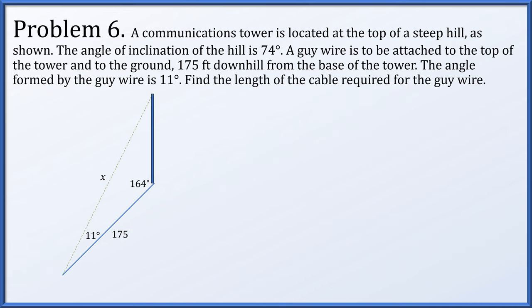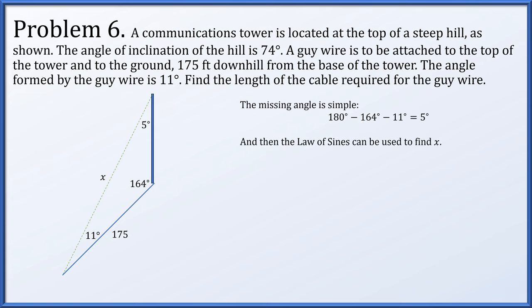The triangle now has angles of 11 degrees and 164 degrees, with the missing angle being 5 degrees, since all three must sum to 180. The known side of 175 feet lies between the 11-degree and 164-degree angles. With many angles known, we use the law of sines: sine of 164 degrees over x equals sine of 5 degrees over 175. Solving for x gives approximately 553.5 feet.